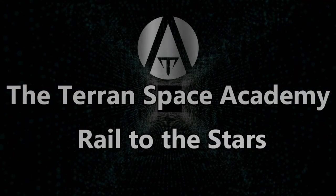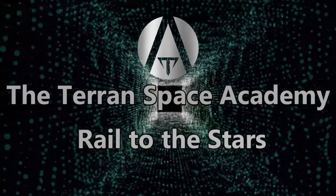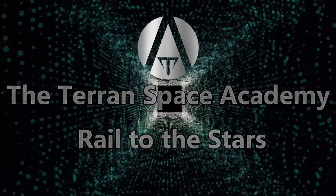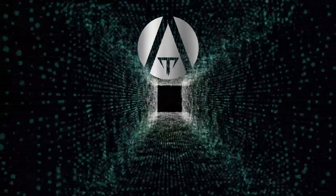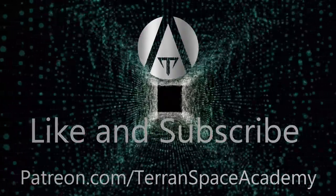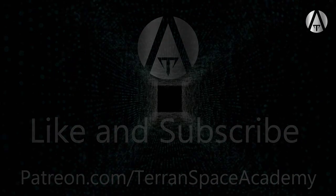Hello and thanks for listening. This is the third lesson in our course on superconduction and its applications to space exploration and colonization. Please don't forget to like and subscribe. Patreon is live at patreon.com/TerranSpaceAcademy. If you can help support our efforts to educate you on the latest technologies in the space industry, we would really appreciate it.